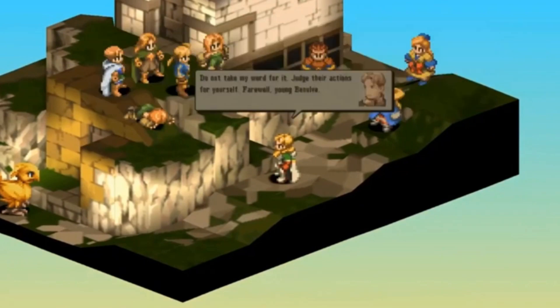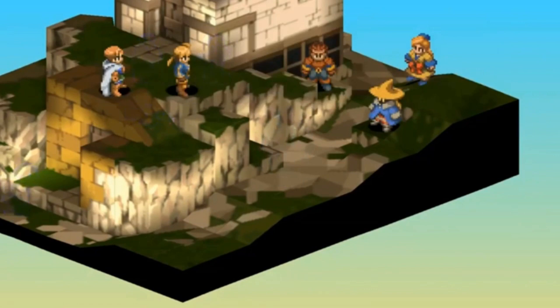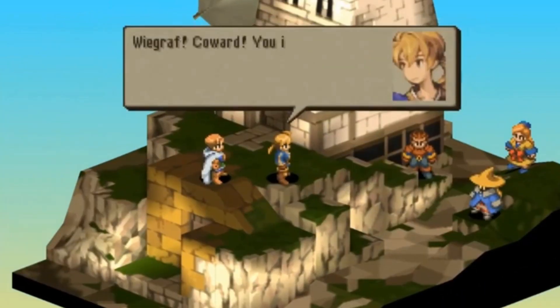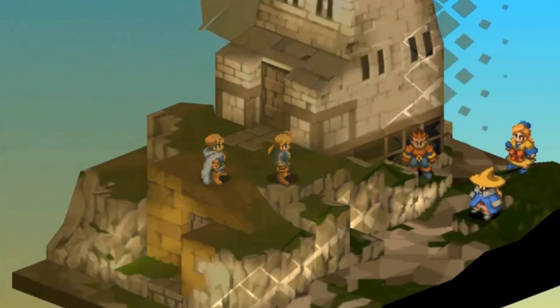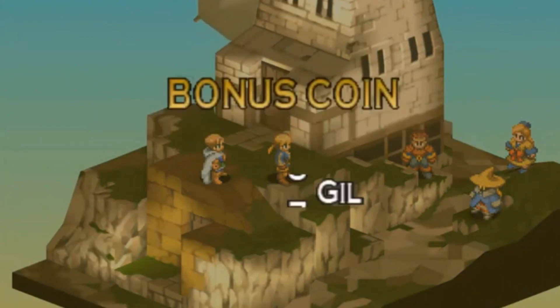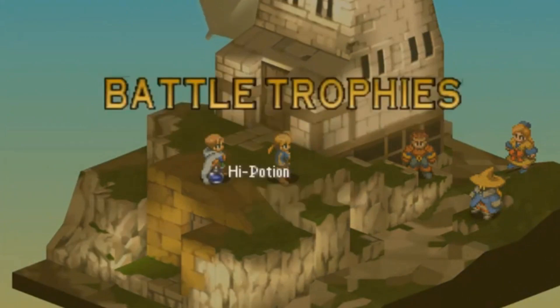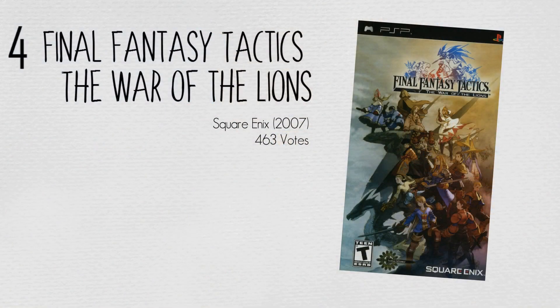Outside of battles, players can move around on an overworld map. This is not free movement like in other Final Fantasy games; instead, Ramza can only go from point to point on the map. Crossing a wilderness location may lead to a random battle. In cities and towns, players can buy new equipment, recruit fresh soldiers, and send party members out on automated missions to earn cash and other rewards. Later in the game, the player can gain additional rewards by poaching creatures during battles.